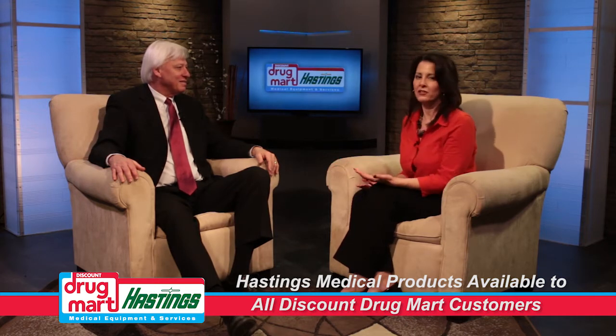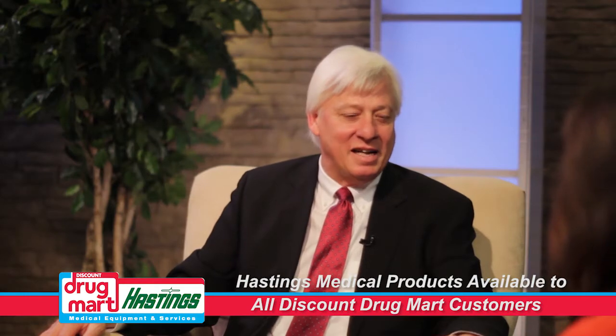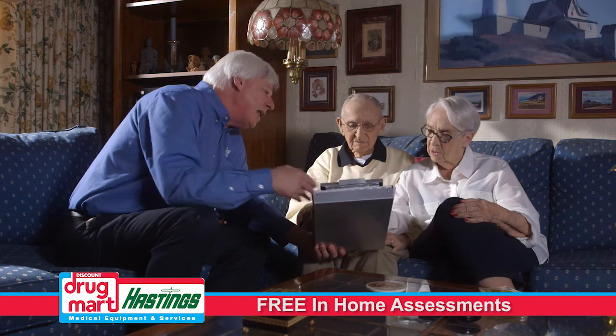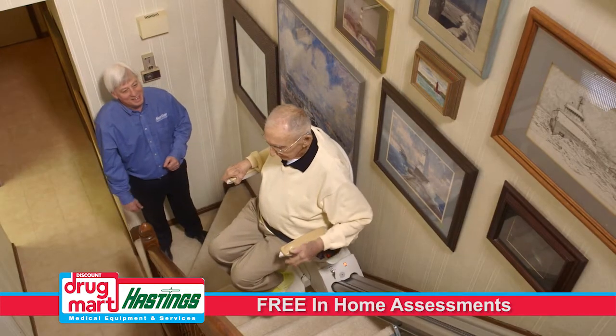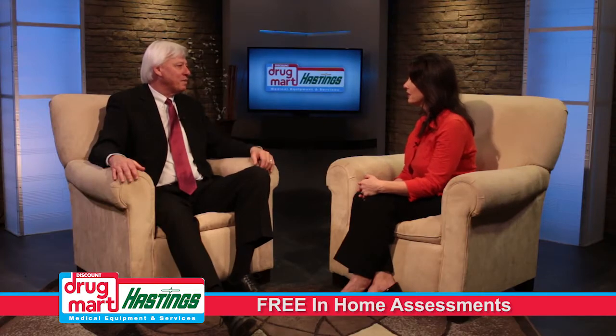A lot of people who need these things don't know where to go. You can just go into Discount Drug Mart. They'll get a home assessment that's free of charge, and we'll identify products that we feel would be beneficial. It's personalized to every Discount Drug Mart customer.